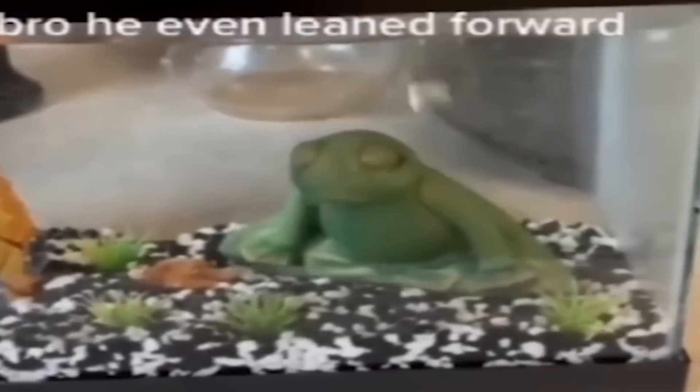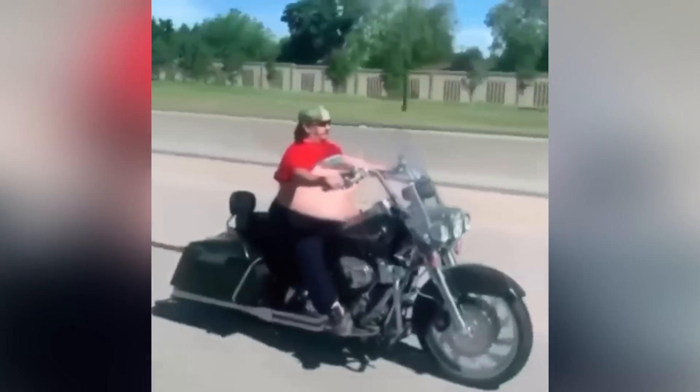Water on the head — what's going on here? Bro, he even leaned forward. Damn, you ripped ass.